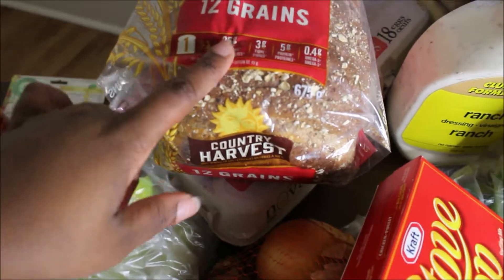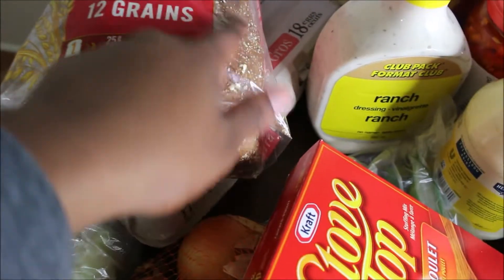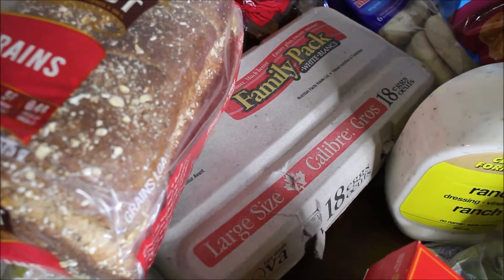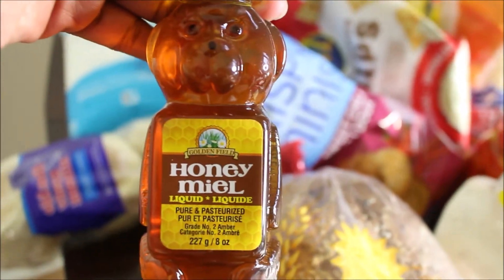We only got one pack of bread — we normally buy two but we cut it down. They're really good, I like all the healthy seeds on top. We got eggs on special for $2.66, and some English muffins for breakfast. Then we got some honey because it's part of the ingredients for our barbecue turkey.